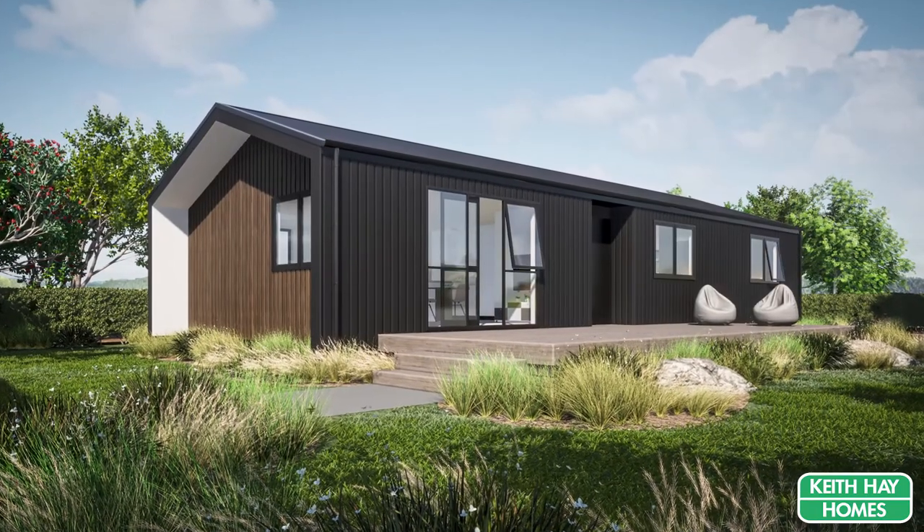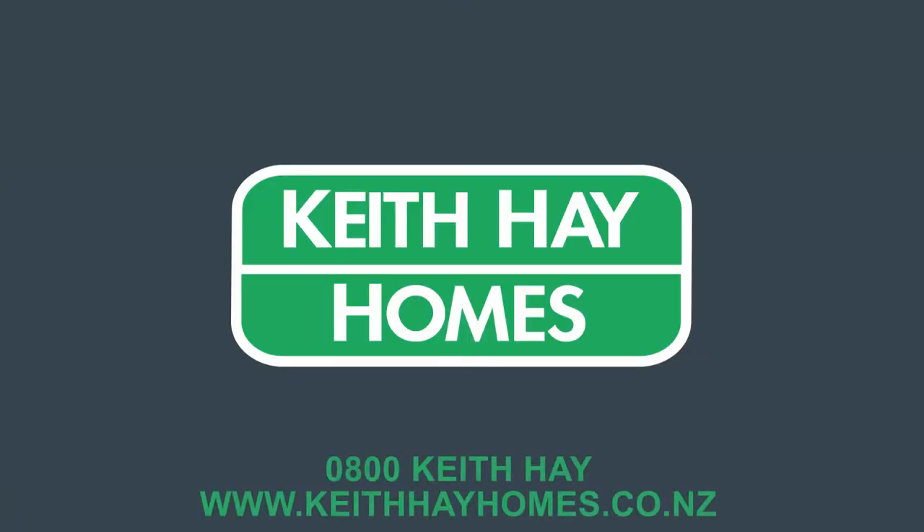We look forward to building your dream home soon. Call today 0800 Keith Hay or visit keithhayhomes.co.nz.